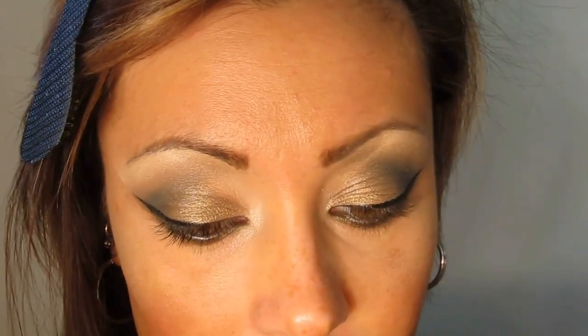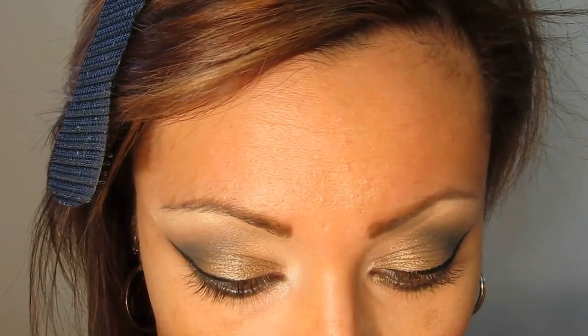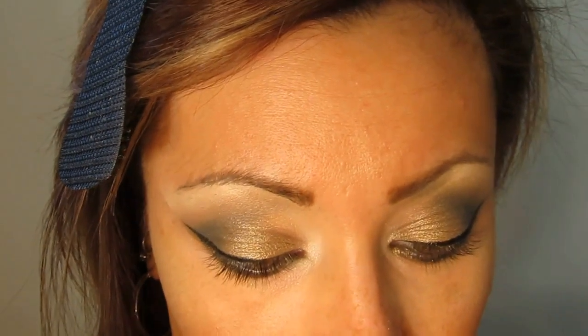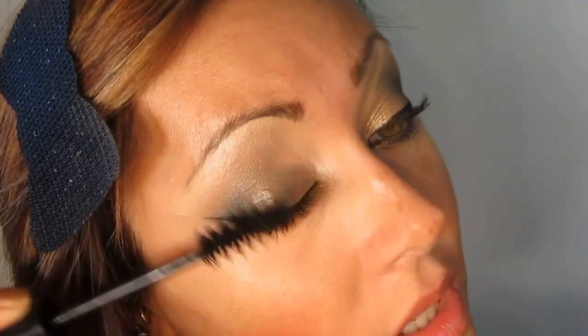I'm taking more of Archer - the first color we used all over the eyelid - and placing this in the inner portion of my inner tear duct on the lower bit. That will just create a really smooth, beautiful glisten. I'm just taking the Too Faced Size Queen Mascara to make the lashes appear fuller and thicker.